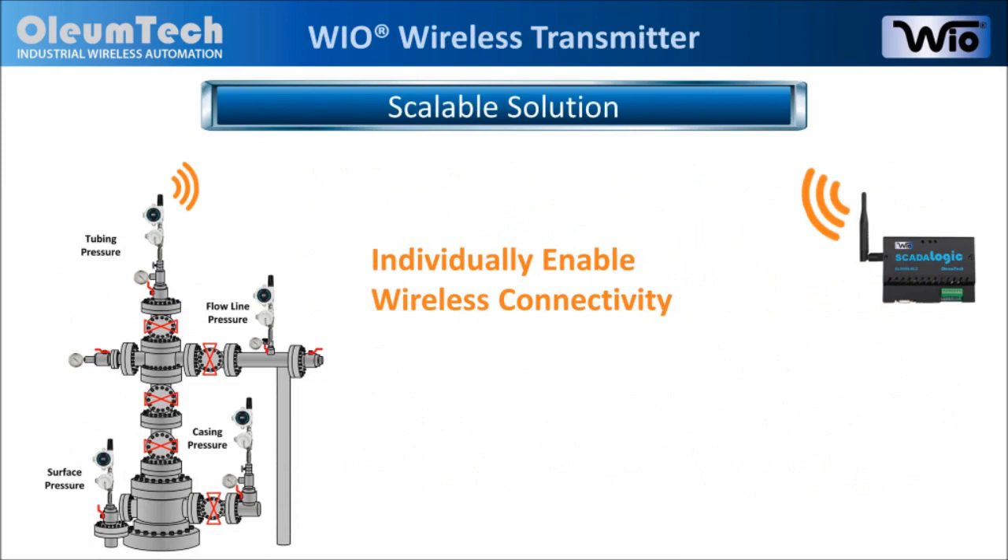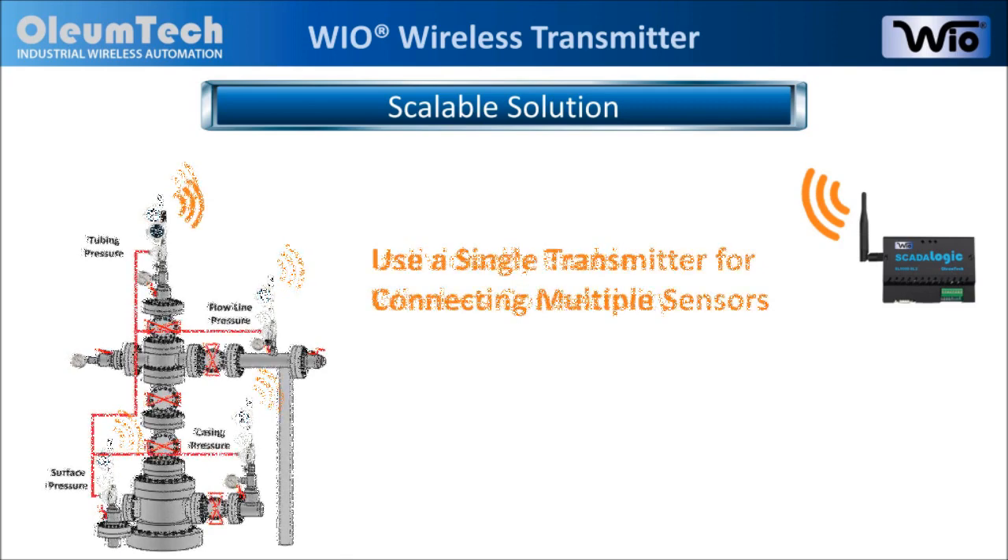Using it as a single input solution, users can individually enable wireless connectivity. Or, since the transmitter can have up to four inputs, users have the flexibility of connecting multiple sensors to just one wireless transmitter.